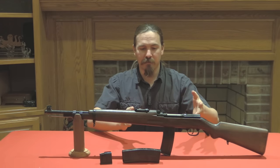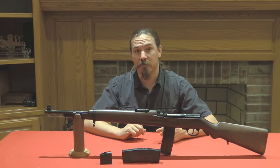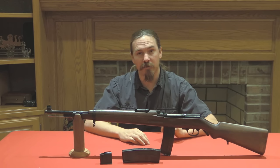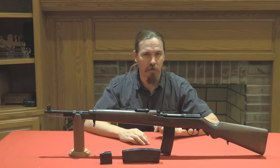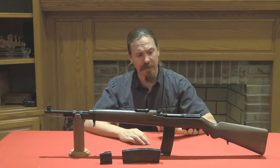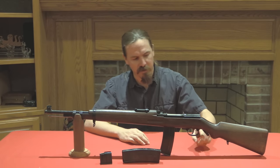Now, ultimately this platform didn't go anywhere. What the Spanish ended up adopting and developing was the CETME rifle, which went through a number of iterations. If you take a look at the blog post I have on some of the other CB-51 designated rifles, you can see a development towards the CETME rifle in some areas there. Anyway, why don't we go ahead and take a closer look at this one - I'll show you how it operates and a couple of the neat features, like this thing.